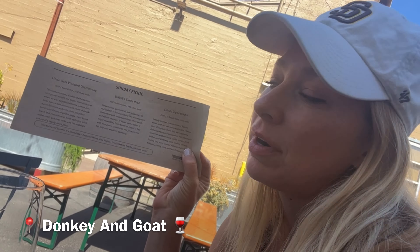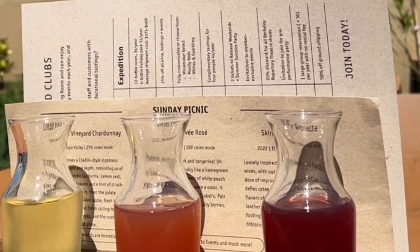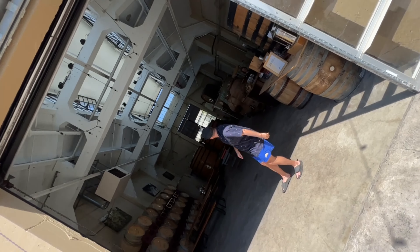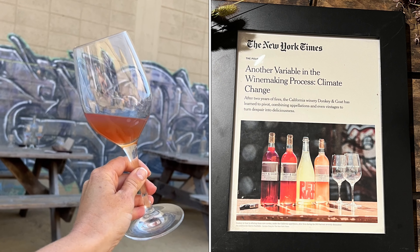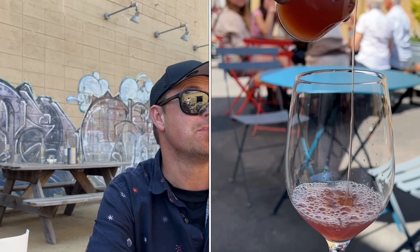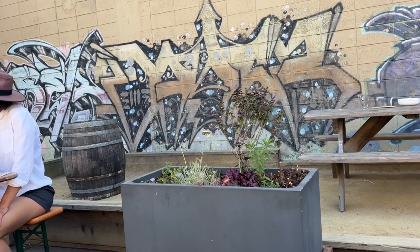We're at Donkey and Goat and they have this really cool summer flight, perfect for drinking out in this beautiful open space. The wines are great because they're not begging to be paired with a steak or anything — they're just good and sippable wines on their own. This is Isabel's Cuvée Rosé from Mendocino, with hints of strawberry and guava. We got a little bit of a Berlin vibe here.